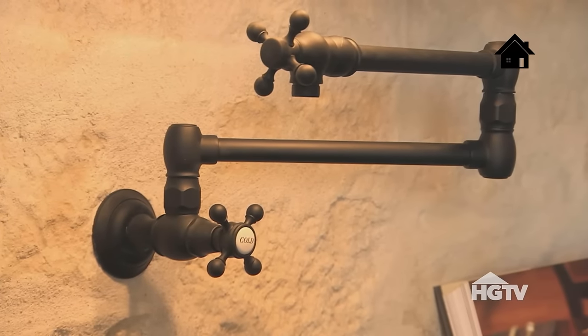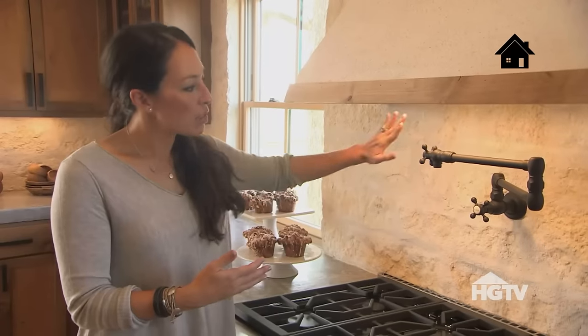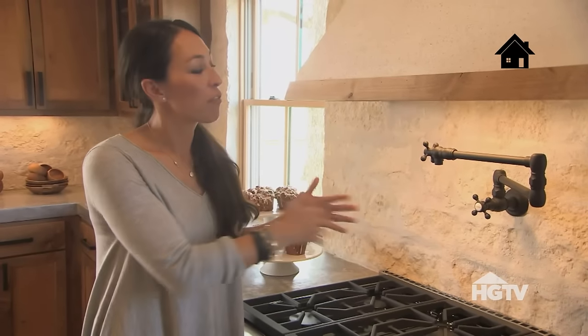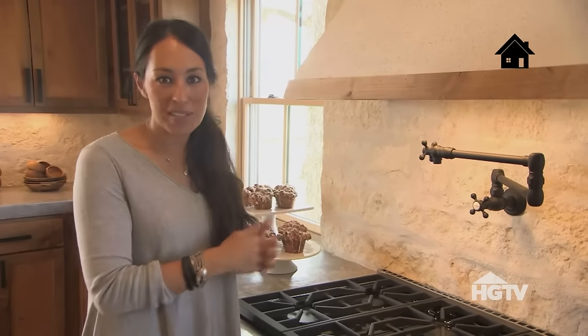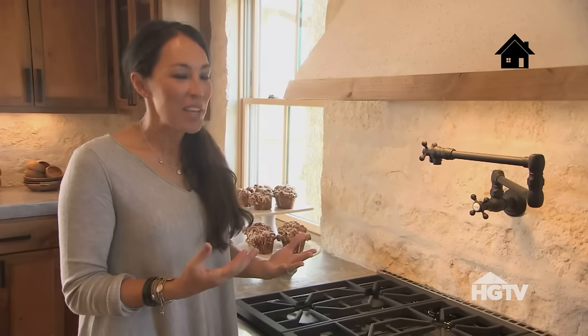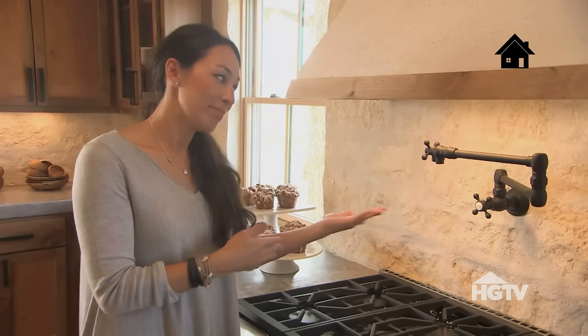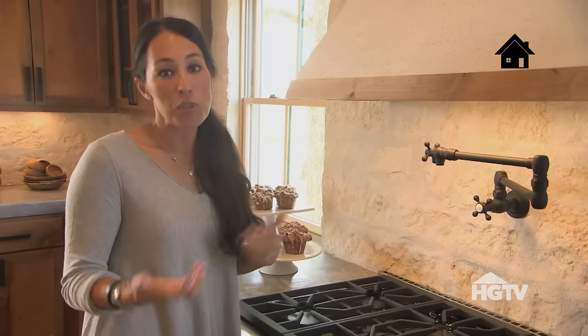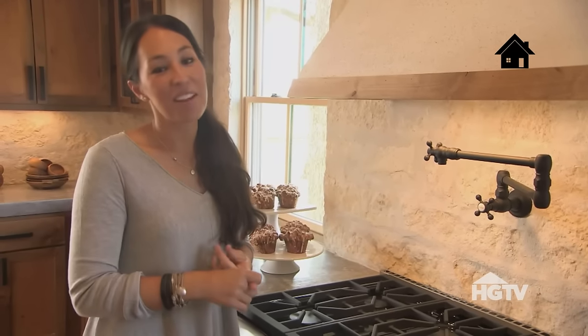I love to incorporate pot fillers in all my clients' homes. When you see the backsplash here, sometimes I think there's too much space there. The pot filler is what breaks that space up and creates some design that also has function. You can fill up your pot, cook spaghetti, you don't have to walk all the way to the sink. So it's serving both purposes — form and function.